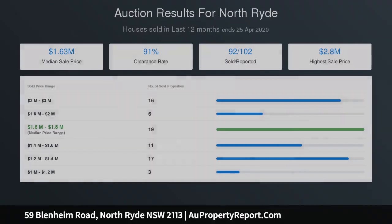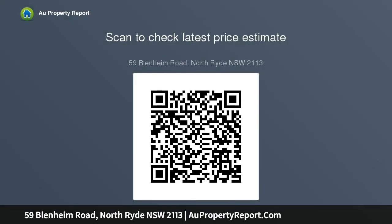Located only minutes walk from North Ryde train station and Blenheim Road shops, this home offers convenience, as well as future duplex potential, STCA. Perfect for the growing family, there are an abundance of government and private schools, as well as parks and reserves to ensure.